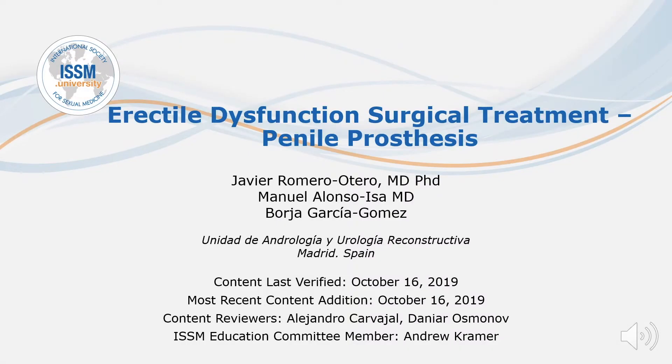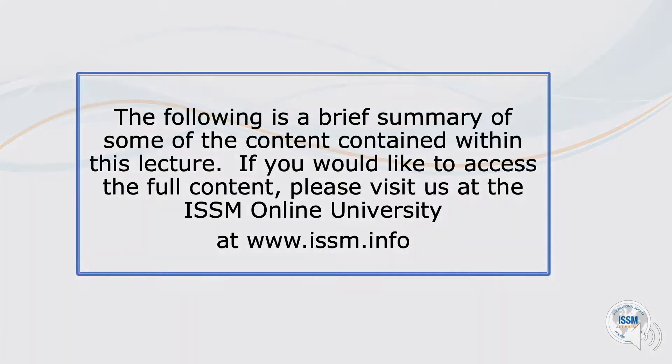Thank you for joining us for this presentation on Erectile Dysfunction Surgical Treatment: Penile Prosthesis. The following is a brief summary of some of the content contained within this lecture. If you would like to access the full content, please visit us at the ISSM Online University at issm.info.